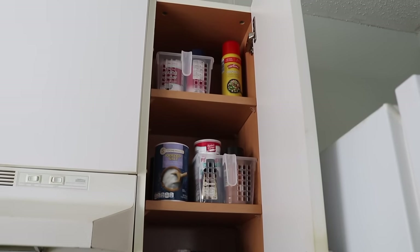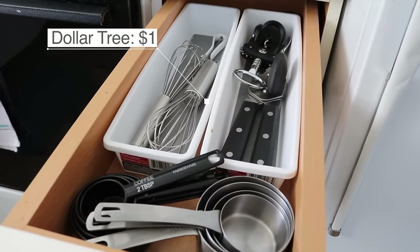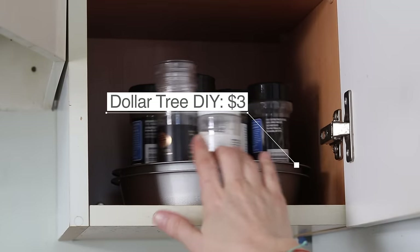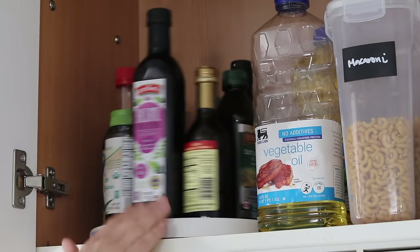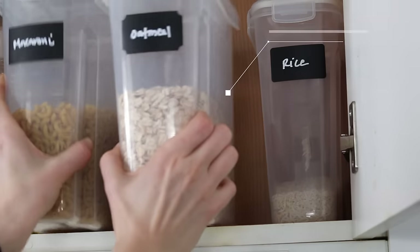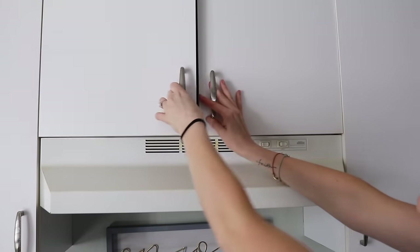I found some super cute pullout baskets from Big Lots and those worked really well in this space. Now they have a baking cabinet and a super easy place to keep all of their supplies. Especially if you're on the shorter side, adding a lazy Susan to the top of cabinets makes it really easy to find everything so it doesn't get lost in the back. And I love clear and easily labeled pouring containers for the staples that you're constantly buying.